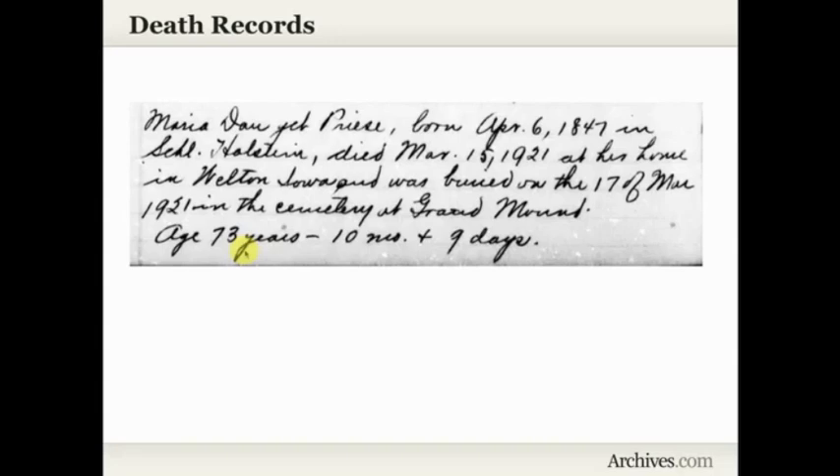I've seen other death records in this collection that will list the parents' names, sometimes including the mother's maiden name. Even when it's the husband who has died, sometimes it will name the wife with her maiden name. So it almost turns into a little mini biography in some of these records — it's pretty exciting.